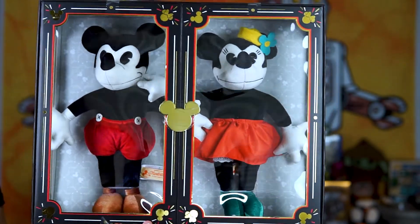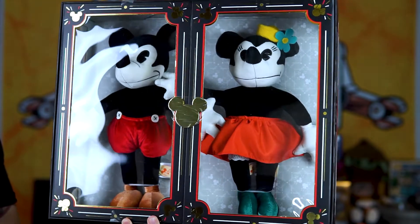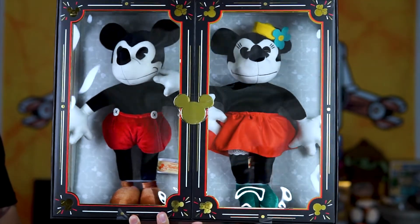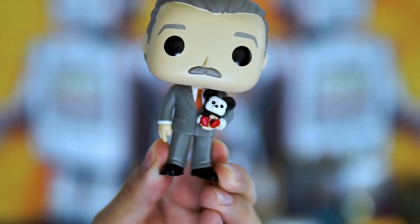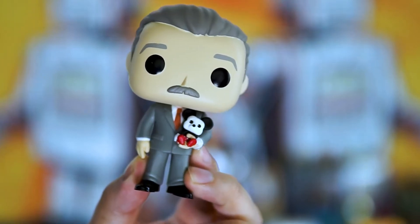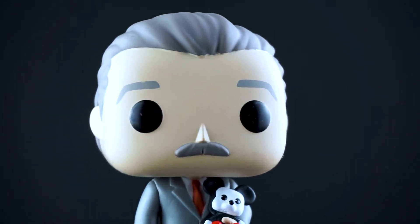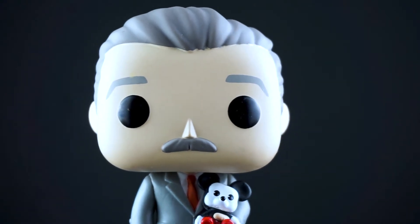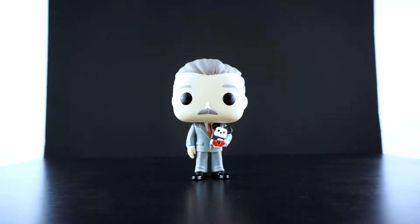We were lucky enough to pick up one of those plushes at an insanely good price - we'll go into that in another video; we're actually going to make a specific video for those and get into the history a bit. So yeah, that's what the Mickey Mouse he's holding is supposed to be reminiscent of - really awesome touch. I always really appreciate how Funko is able to get such a spot-on likeness of whoever they're making a figure of, even with such little detail in the face. They really knock it out of the park.